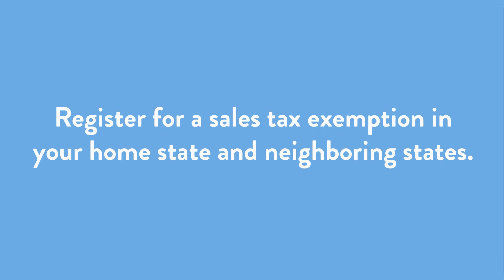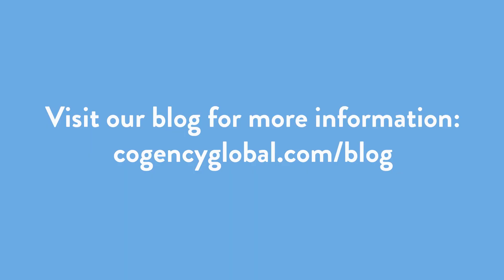Where and when does a nonprofit need to register for a sales tax exemption? You certainly want to do it in your home state if one is available, and the same is true for neighboring states if they offer a sales tax exemption. If you have employees traveling to other states, consider looking into those states about three to six months in advance, as it does take the states some time to approve a sales tax exemption application.